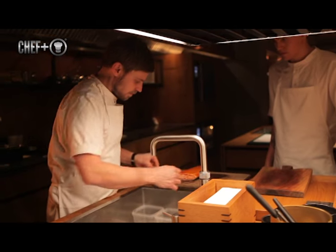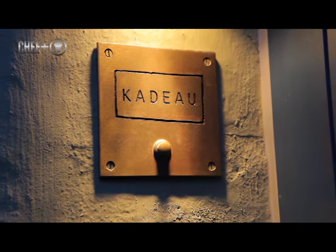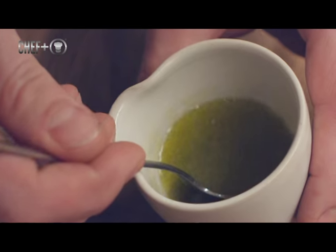My name is Nikolaj Nørgaard and I'm the head chef of Kato. The dish I'm going to show you is called fire baked kohlrabi with an aromatic broth.